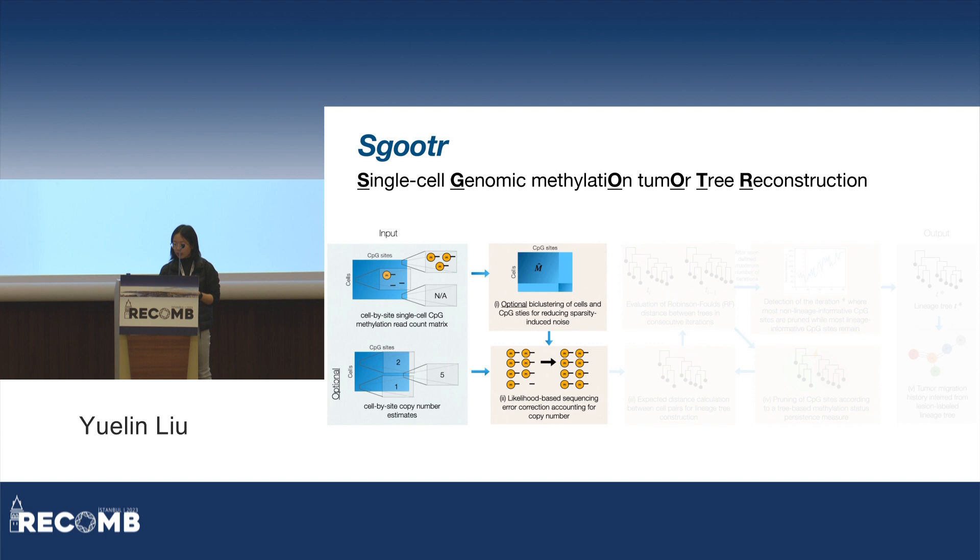In the second step, accounting for copy number, we try to correct wrongly called methylation status in reads likely due to sequencing error. For example, for a cell at a CPG site, we observe both methylated and unmethylated reads. But given some model parameters, if our calculation indicates that a singular unmethylated read is more likely due to sequencing error rather than truly sampled from underlying heterozygous alleles, we correct it. From this step on, we assume there is no sequencing error in reads. These first two stages serve to denoise and clean up the single-cell methylation sequencing data.